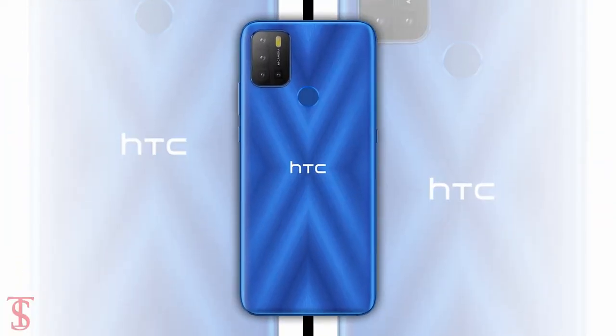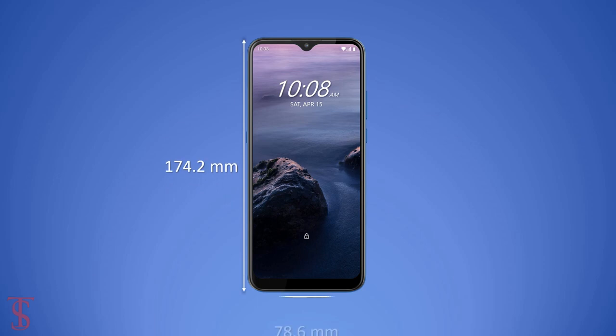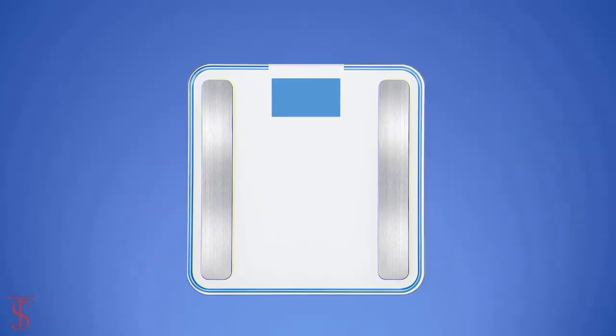The physical dimensions of the smartphone measure at 174.2×78.6×9.3mm and it weighs around 210g.